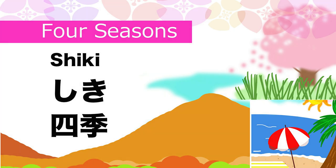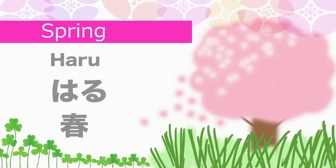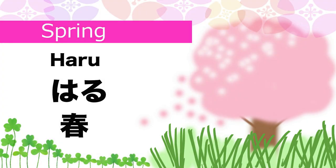Four seasons in Japanese is Shiki. Spring in Japanese is Haru.